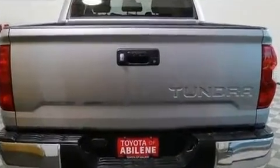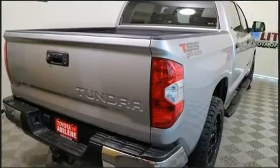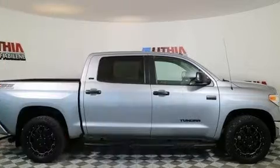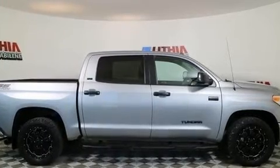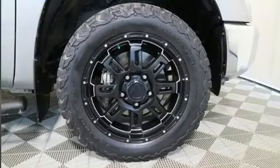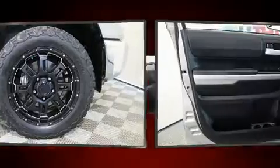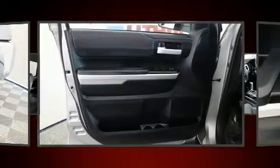Toyota prioritized practicality, efficiency, and style by including variably intermittent wipers, front fog lights, a trailer hitch, and one-touch window functionality. Passengers are protected by various safety and security features, including dual front impact airbags with occupant sensing.